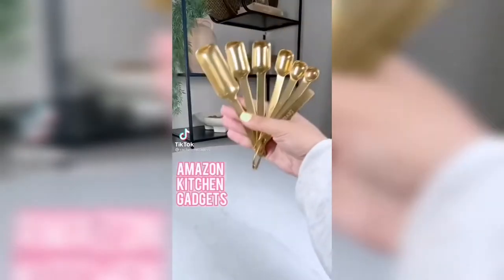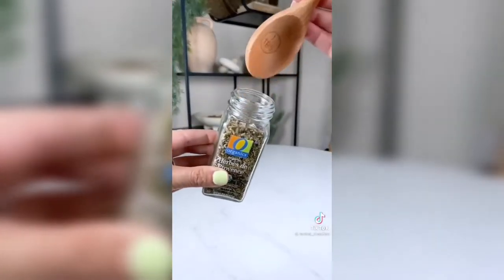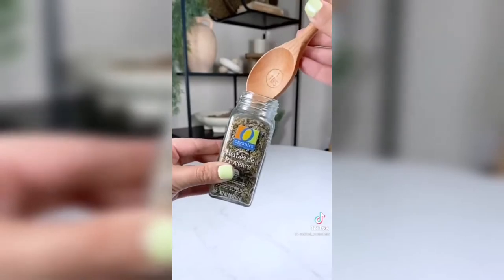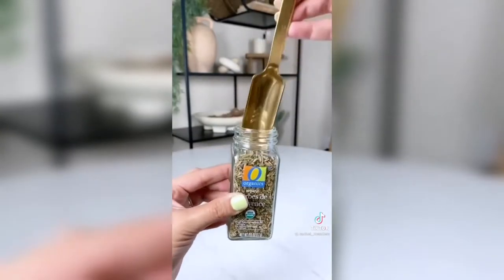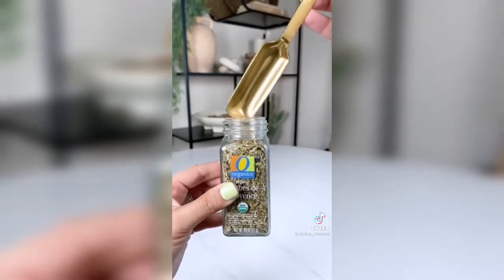Amazon kitchen gadgets you didn't know you needed. These gold measuring spoons are genius. While most measuring spoons are way too fat to fit inside of a spice jar, these are extremely narrow and are designed specifically to fit with ease. They come with seven pieces including a leveler, and come in rose gold, gold, matte black, or silver.